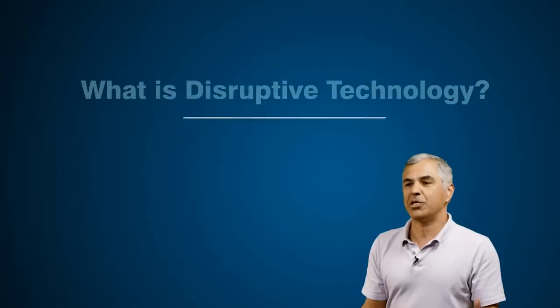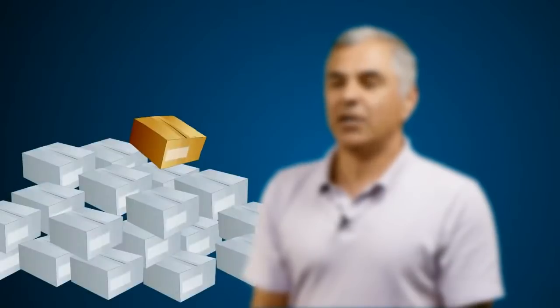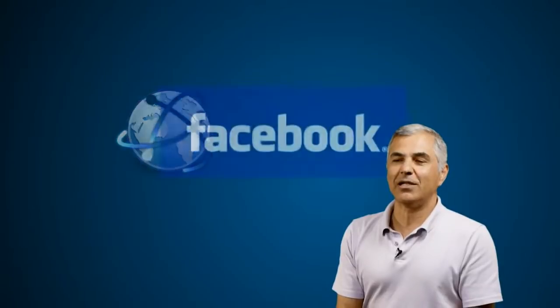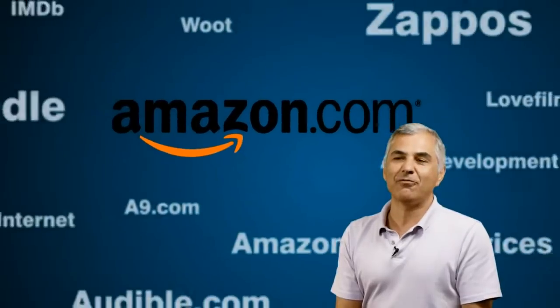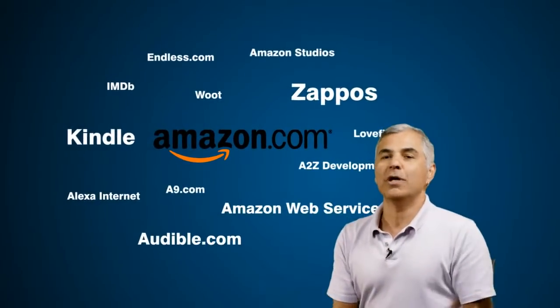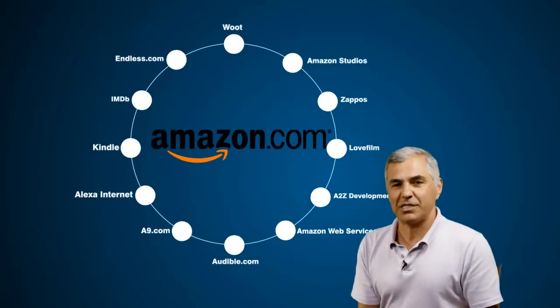Disruptive technologies are essentially game changers. These are the types of technologies that are brewing for a long time and they bring about radical changes in markets. A good example of a disruptive technology is the internet — you can't imagine living without it. Look at companies like Amazon: they've created a whole new set of markets, a whole lot of sellers and buyers, and they've made a lot of efficiencies. Disruptive technologies create new possibilities.